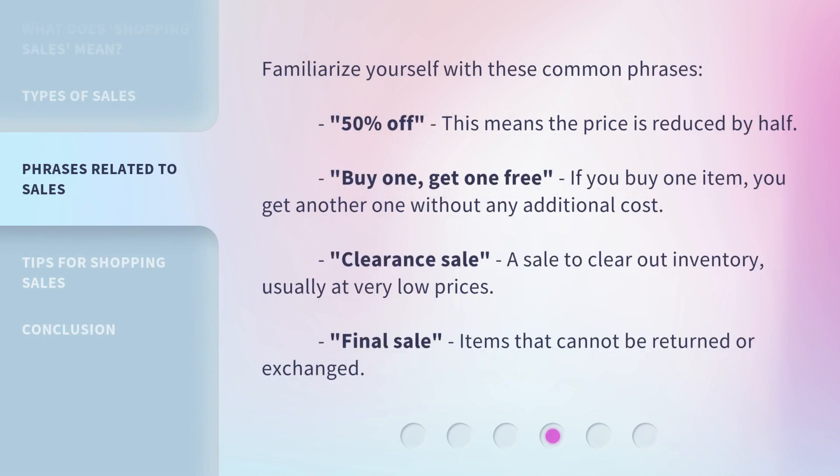Familiarize yourself with these common phrases. 50% off means the price is reduced by half. Buy one, get one free — if you buy one item, you get another one without any additional cost. Clearance Sale is a sale to clear out inventory, usually at very low prices. Final Sale refers to items that cannot be returned or exchanged.